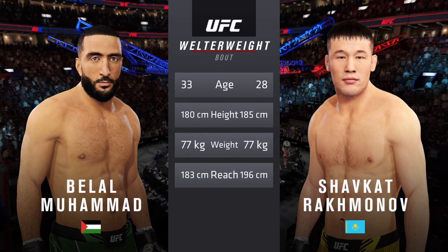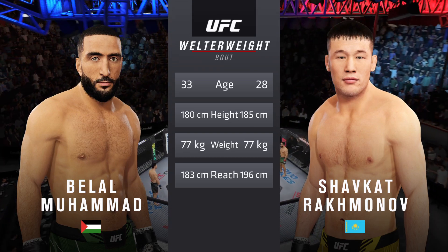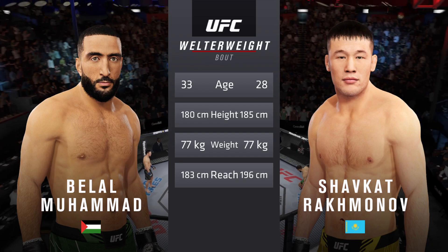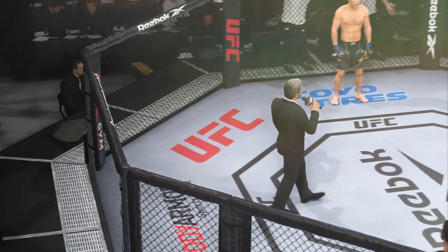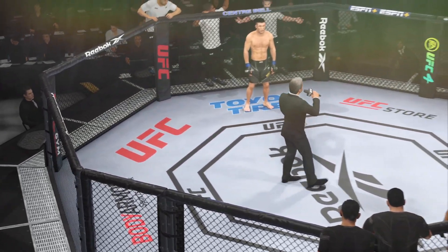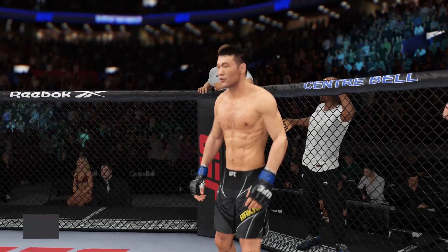Our tale of the tape for this highly anticipated welterweight fight. More than five years apart in age, with similar height and some differences in reach. Here once more is Bruce Buffer: 'Ladies and gentlemen, this fight is three rounds of the UFC welterweight division.'